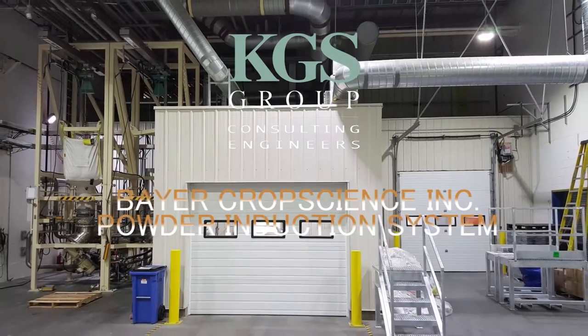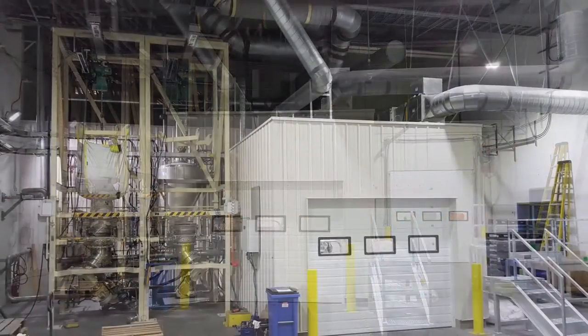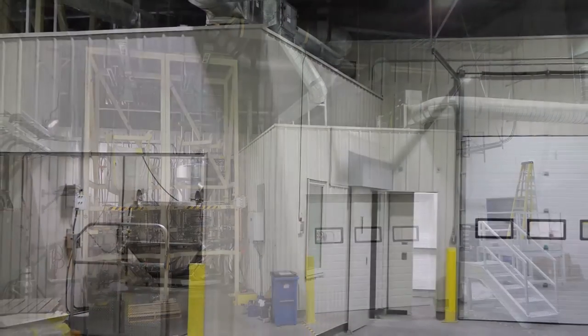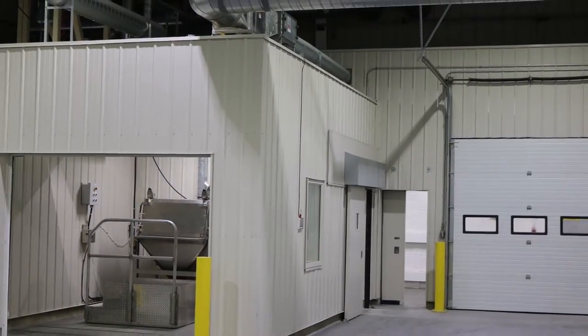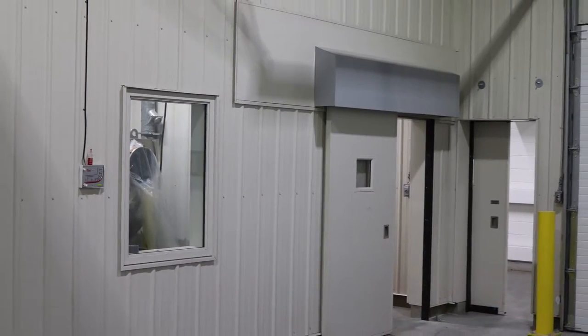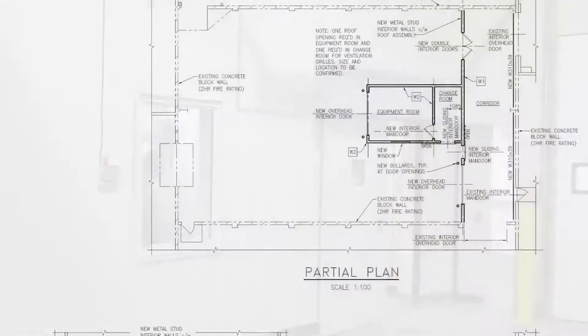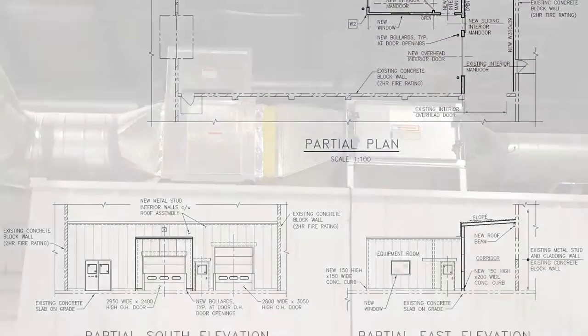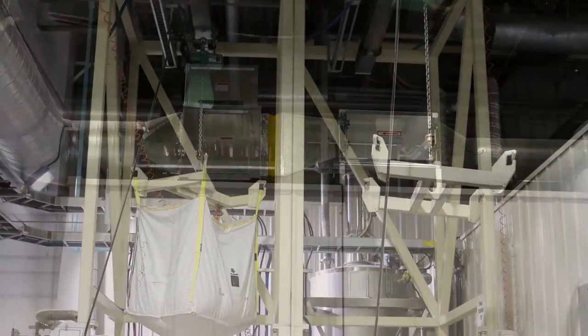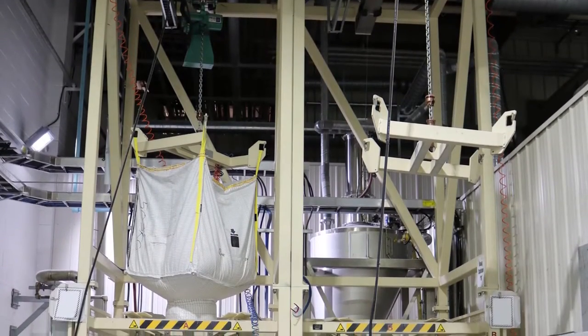KGS Group teamed with Bayer CropScience Inc to reduce the potential for employee exposure to hazardous material by upgrading a manual process for adding powder chemicals during the formulation of insecticide and fungicide products. The new system utilizes powder induction and transfer technology, achieving a safer and more efficient way of adding powders to the mixing vessels.